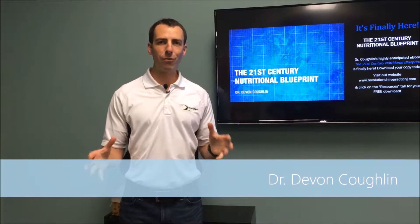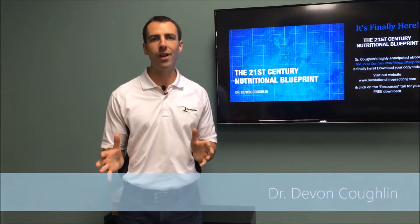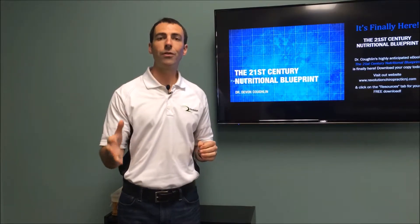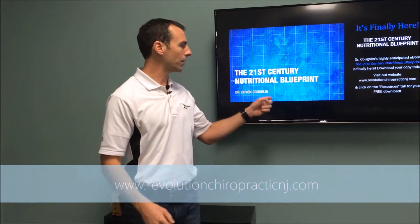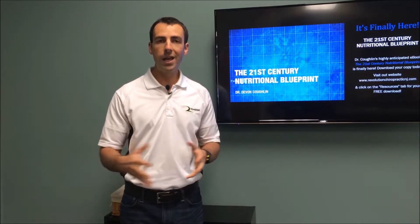Hey guys, Dr. Devin Cobham here with Revolution Chiropractic. I'm excited to share with you a free gift that we have for all of our followers. If you go to our website www.revolutionchiropracticnj.com, you're gonna see a pop-up there and you're gonna have the opportunity to download our new ebook, which is the 21st Century Nutritional Blueprint — and it's totally free.